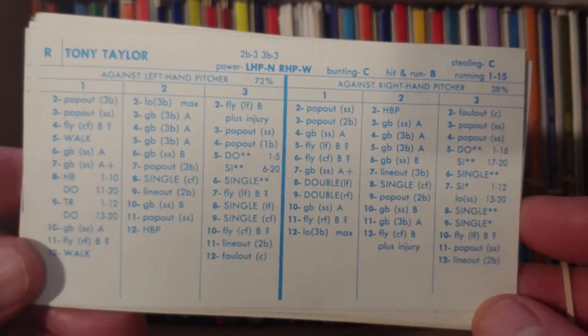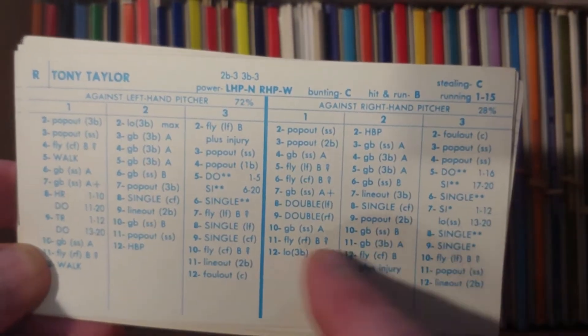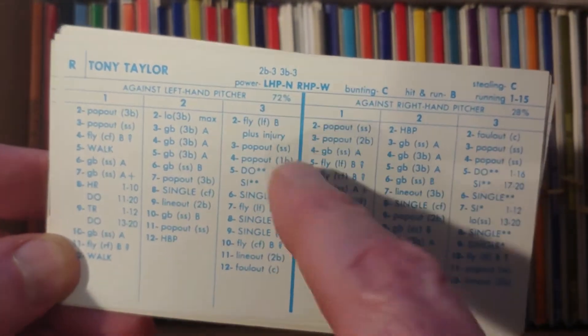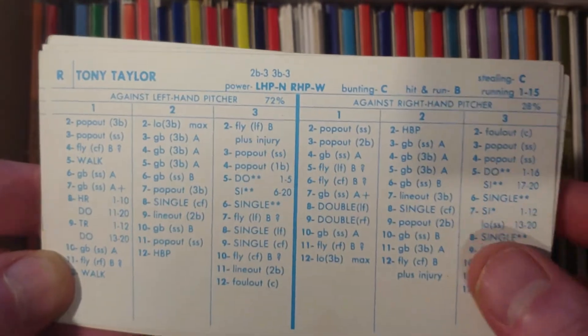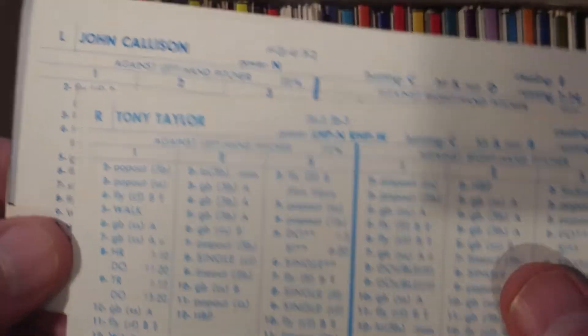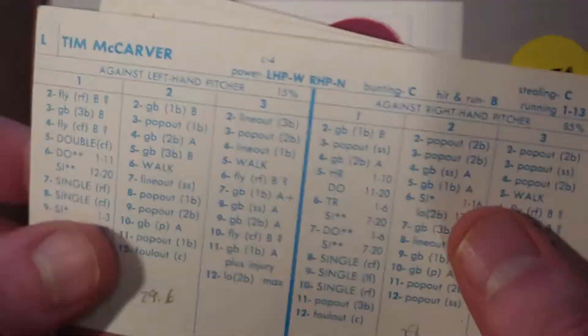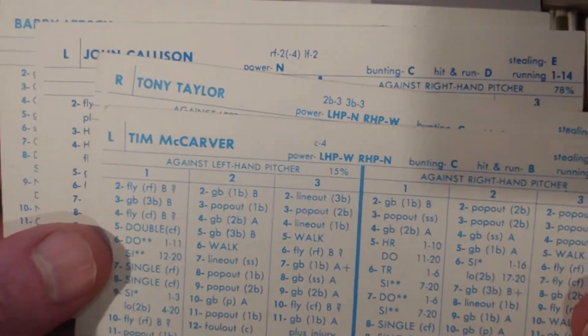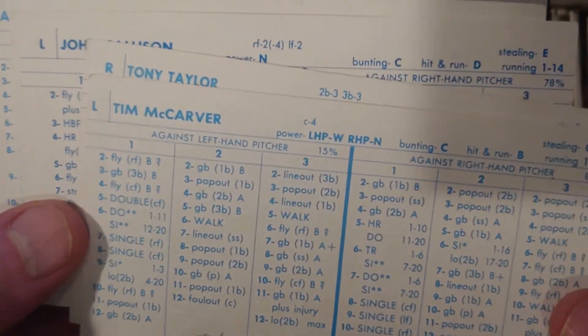Tony Taylor would be a nice everyday player — look how consistent that is. Good batting average, can play second and third, C-stealer, power against lefties, about a .287 hitter. That would be a nice player. This means you could identify these two as your keepers from this year, but you still have more analysis to do if you find better guys.